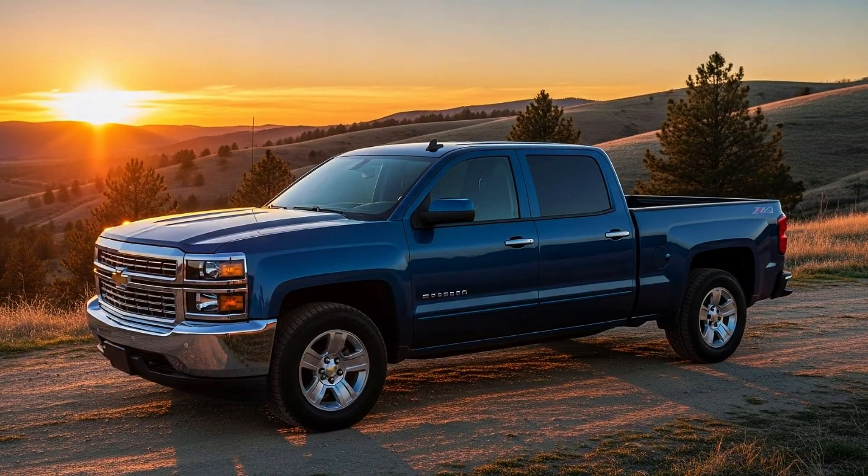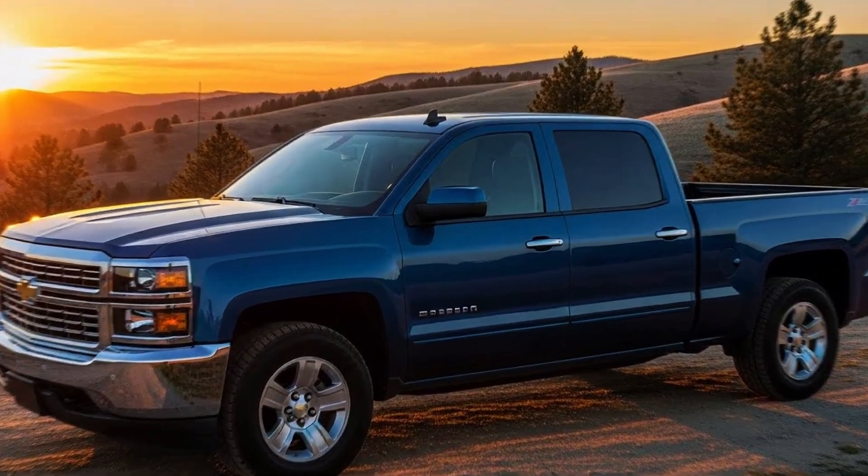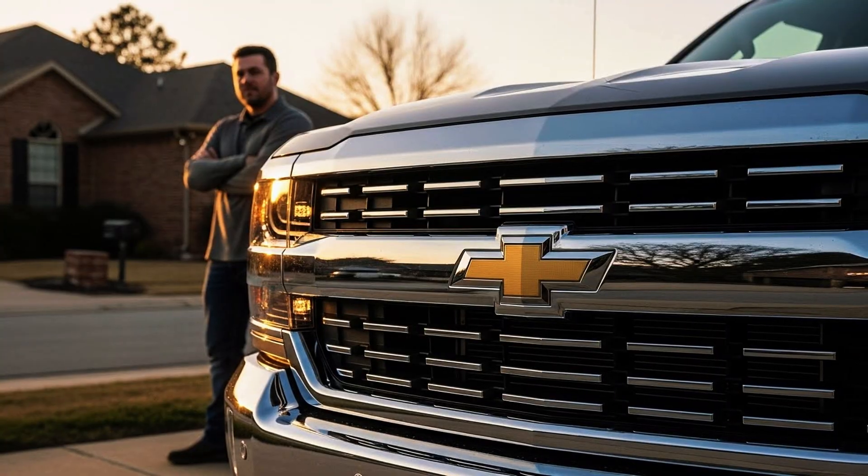And the fifth can literally add 60,000 miles to your engine's life. If you drive a Silverado, comment 'secret' now!